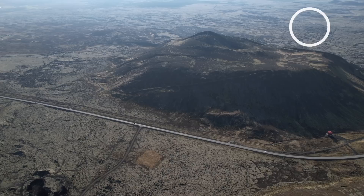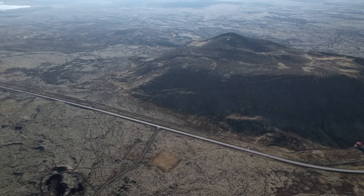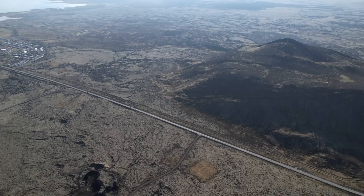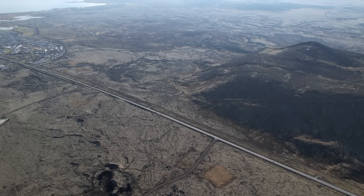More importantly, we were told that a magma dike is in the making, and an eruption seems therefore more and more likely as the magma is obviously trying to find its way through the crust.